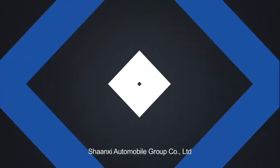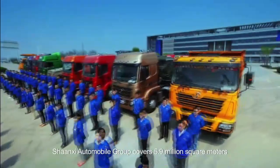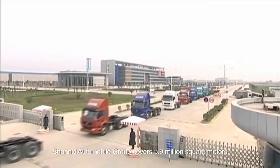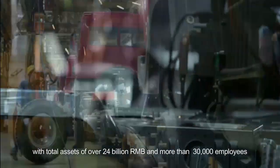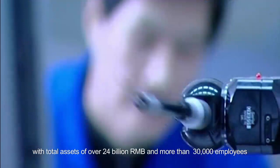Chachi Automobile Group Company Limited was established in 1968. Chachi Automobile Group covers 5.9 million square meters with total assets of over 24 billion RMB and more than 30,000 employees.